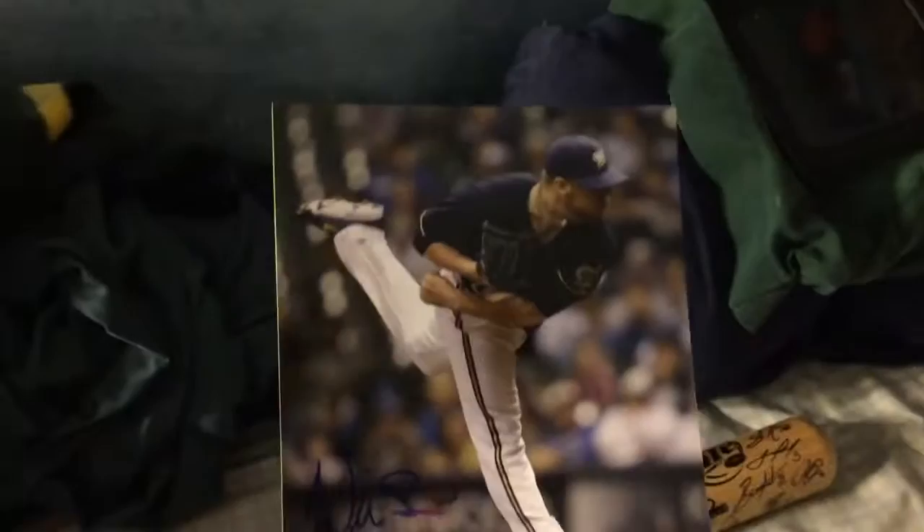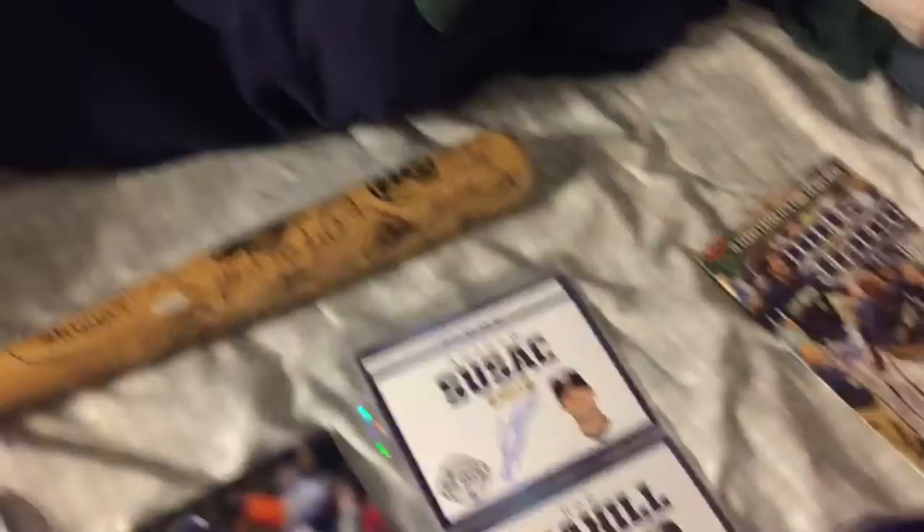I got a couple of pickups while I was there. Just a Will Smith signed photo, that was a buck. And then this Matt Garza, certified, signed in gold, that was $3. So those were really cheap, so I just picked those up.